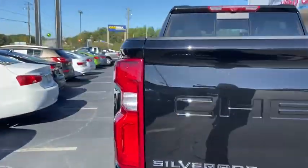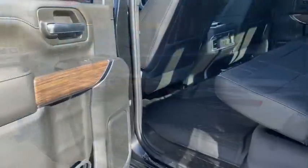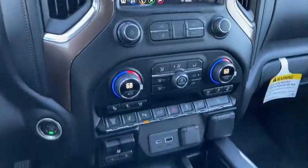Navigation system, power sunroof, traction control, remote engine start, power passenger seat, steering wheel audio controls, dual airbags, leather wrapped steering wheel, power steering, chrome mirror.